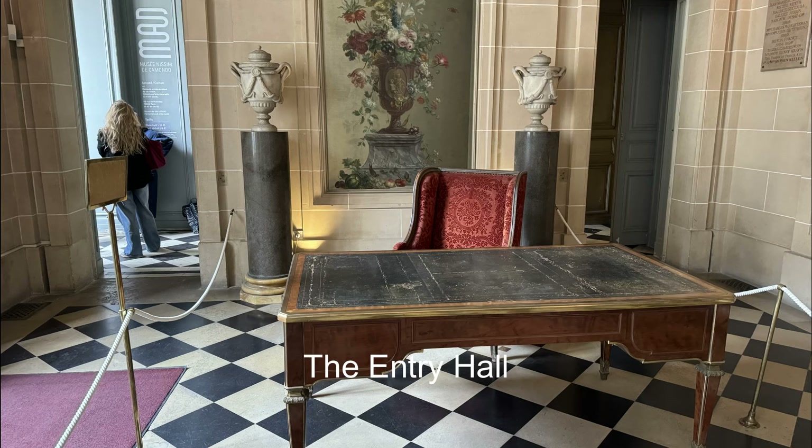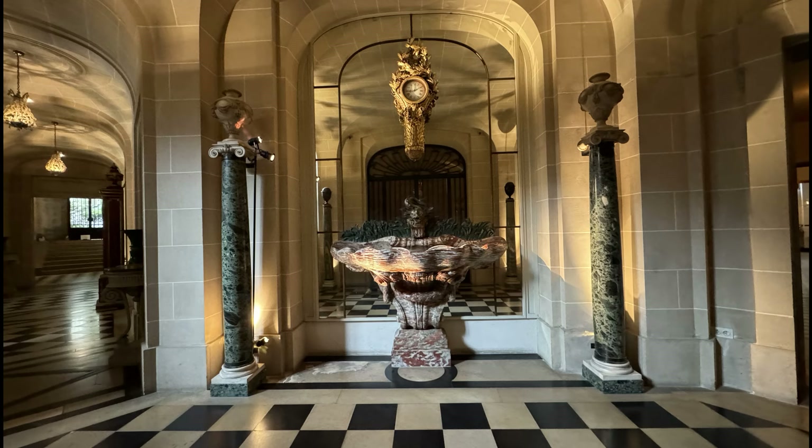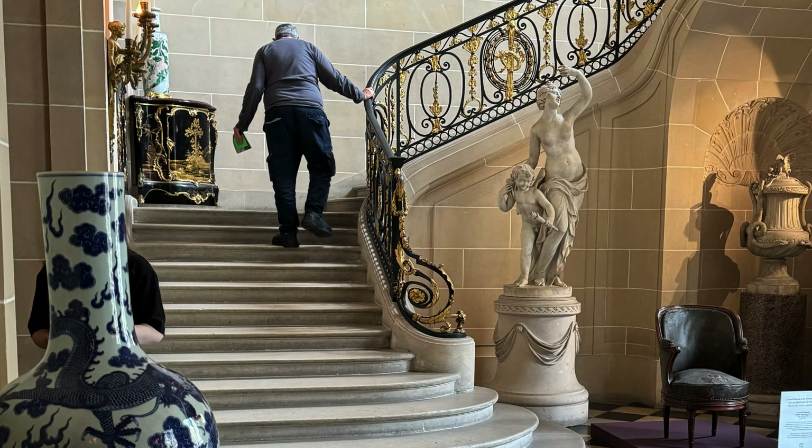The entry hall is lined in stucco stone from the Île-de-France and furnished with a mahogany writing table, a large mahogany and bronze clock, and a fountain in the form of a shell made of red marble. At the foot of the monumental staircase is a white marble statue depicting Venus and love.